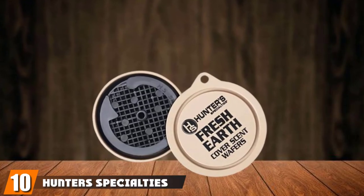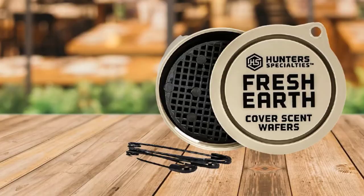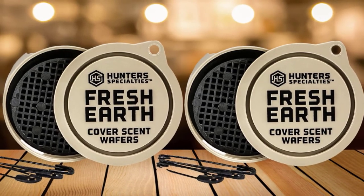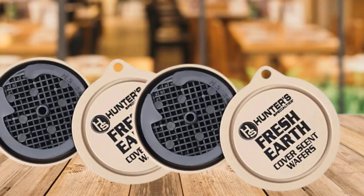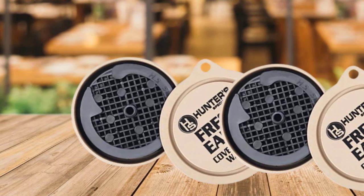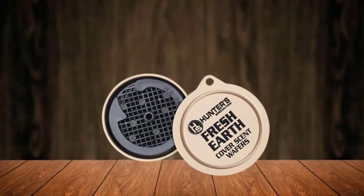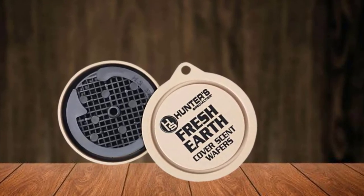Finally, the number 10 position is dominated by Hunter's Specialty's Fresh Earth Cover Scent Wafers. If you don't like making yourself wet with scent-eliminating sprays, these cover scent wafers will be your choice. They are super easy to use and do not create any mess while hunting. The fresh earth scent will immediately eliminate human odor and make you smell like the surrounding woods. The pack consists of pins, hangers, and three wafers, which are enough for several hunts. These wafers have a reusing ability — when you put them back in the container they regain their strength. The three scent wafers can be used for multiple hunts again and again. Many hunters also place them inside packed clothes once the hunting season is over, though they show the best results when clipped to your clothes or hung on tree branches.